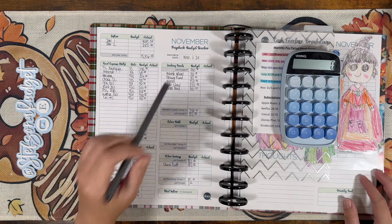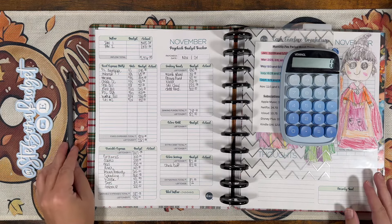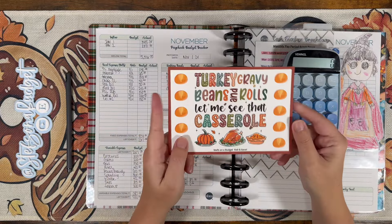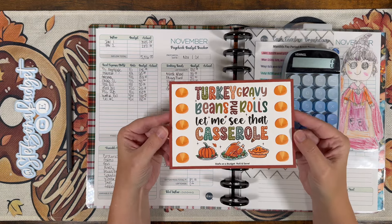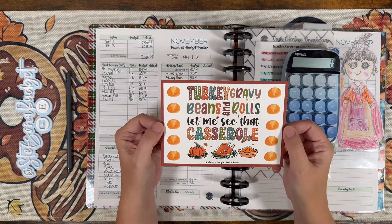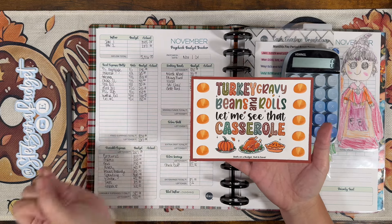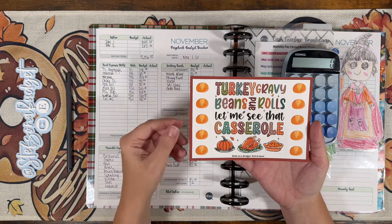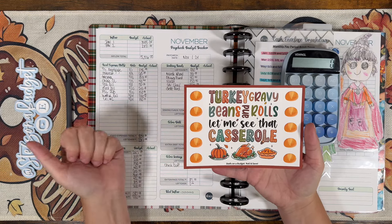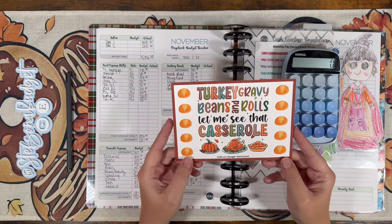Thank you guys for joining me for another video — I appreciate you guys being here. I put up a November freebie on my Ko-fi account; you'll find the link on my community page here on YouTube. I thought it would be a fun little freebie for us to play together in the month of November. It says 'Turkey, Gravy, Beads and Rolls — Let Me See That Casserole.' What we're going to do is roll a dice — you can pick whatever numbered dice you want: 6, 4, 10, 12, 20 — and whatever you roll, you write it down on the dinner roll. I'm going to be incorporating this into some shorts videos to play along with you guys, so go grab it and save along with me.